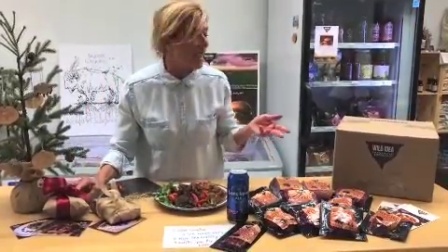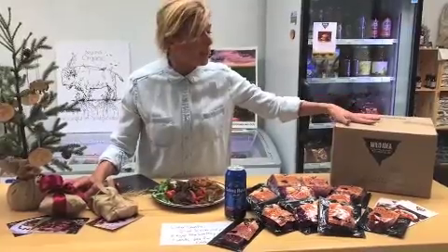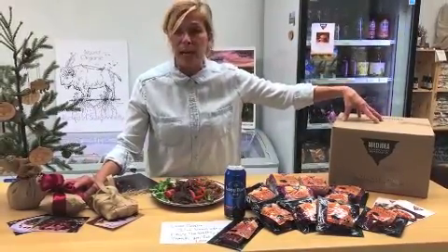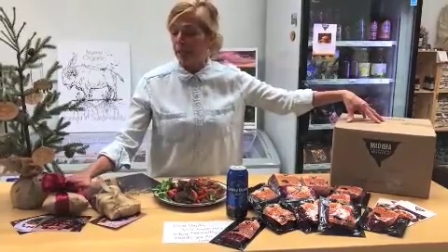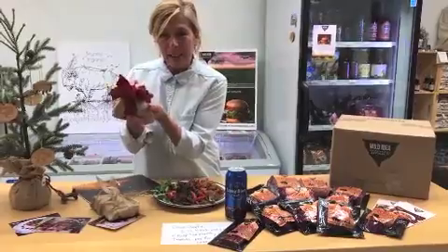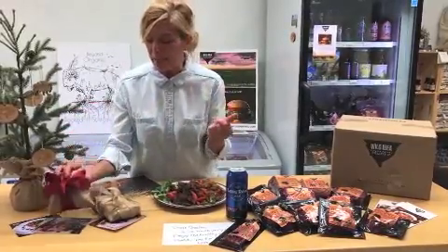Make it even extra sustainable. Sometimes your corrugated recycled box, complete with compostable lining, has some brown paper in it. Recycle that brown paper by using it as your gift wrap. Add a little ribbon — boom, you've got a gift. Perfect.